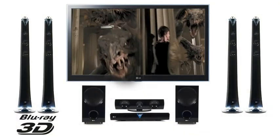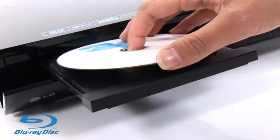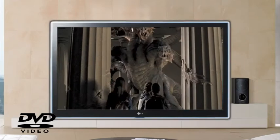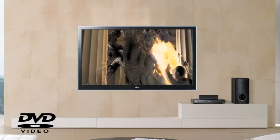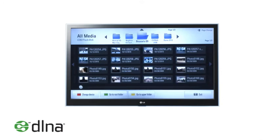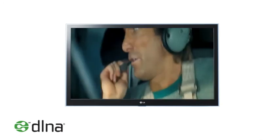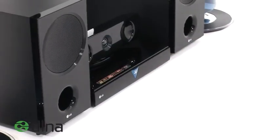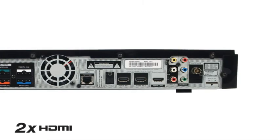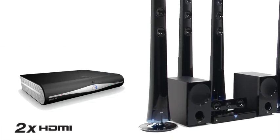Enjoy 3D Blu-ray Disc Movies in full HD 1080p. It also supports standard Blu-ray Disc Movies in high definition and upscales DVDs to near HD quality. Access all your entertainment — videos, photos and music — from your home network on the big screen through this DLNA certified media player. Two HDMI inputs allow you to connect a games console, a DVD recorder or satellite box.